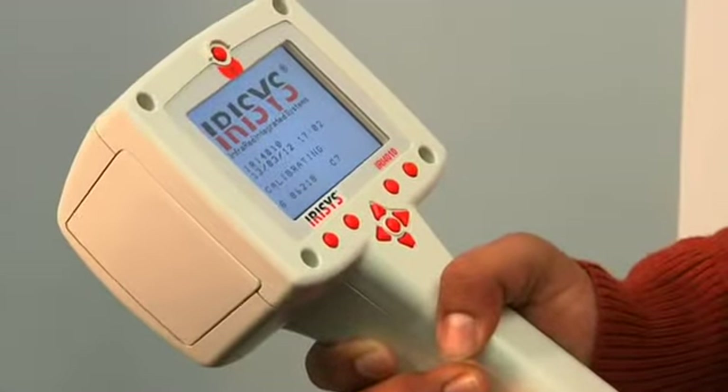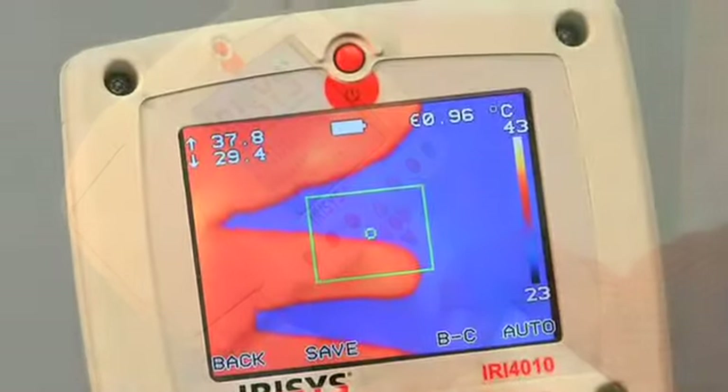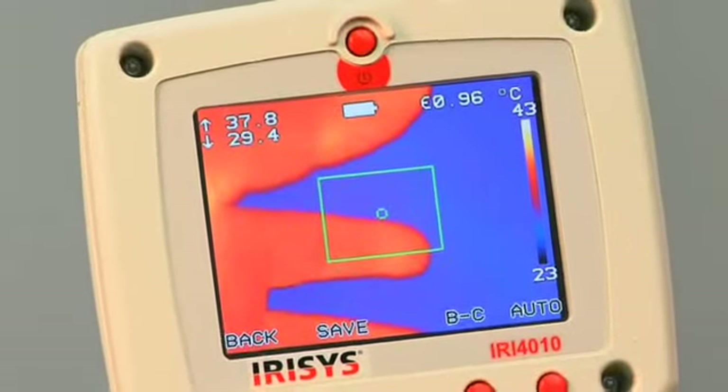Dr. Armstrong's team also created the Smart Wound Imager, a device which uses thermography to track the wound healing process. The ability to take pictures helps the clinician and researchers understand what's going on underneath. We know temperature is a surrogate marker for inflammation, and we've used that information to design products to prevent problems, but we can also use it to understand the wound healing process.